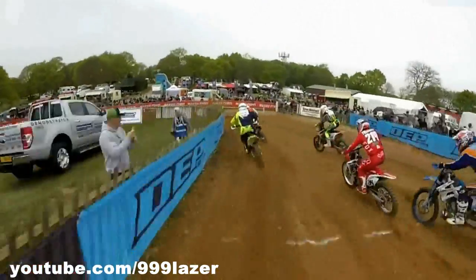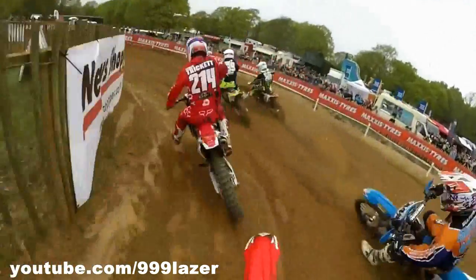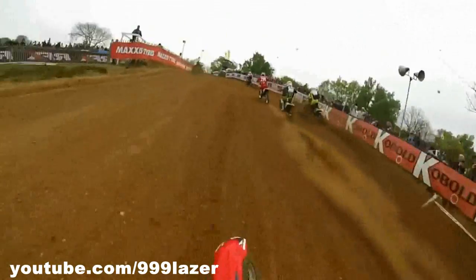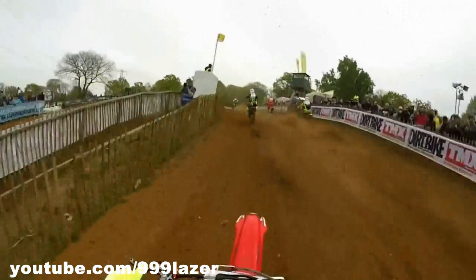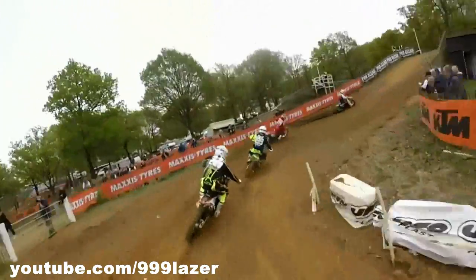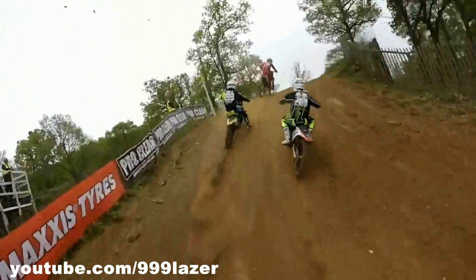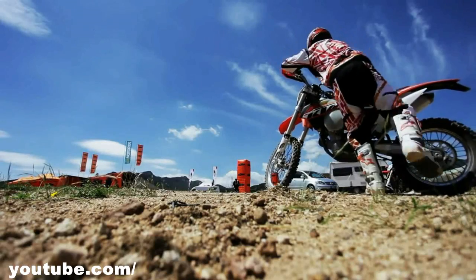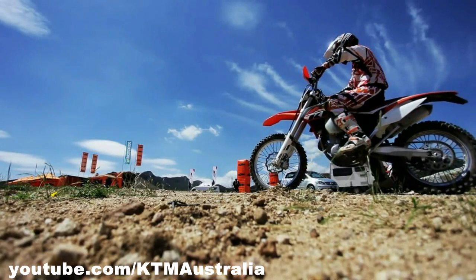With the introduction of Euro 4 emission laws, even motocross bikes are on the verge of extinction. Unfortunately, not many manufacturers are concerned about it — they'll just switch to four-strokes. But KTM is not one of them. They have come up with a really ingenious idea to make two-strokes comply with the Euro 4 emission laws.